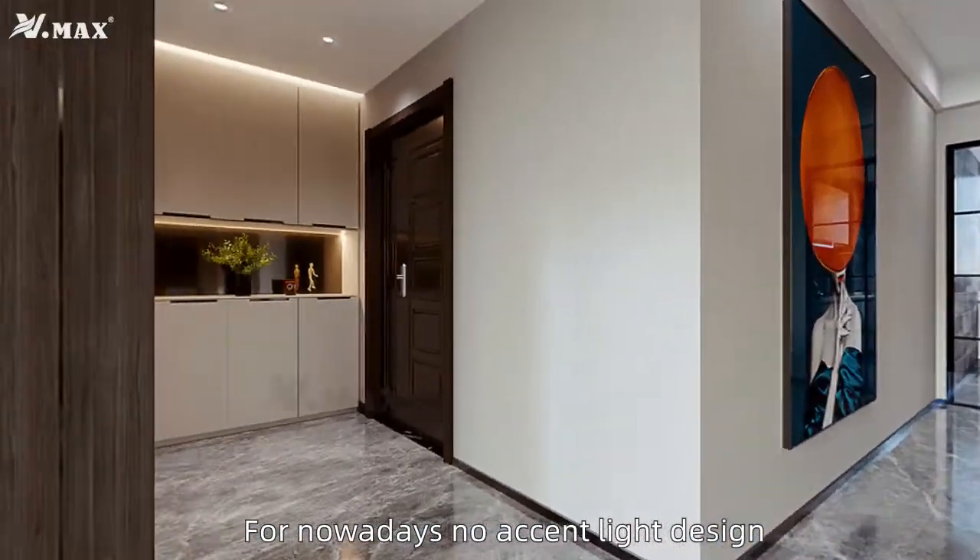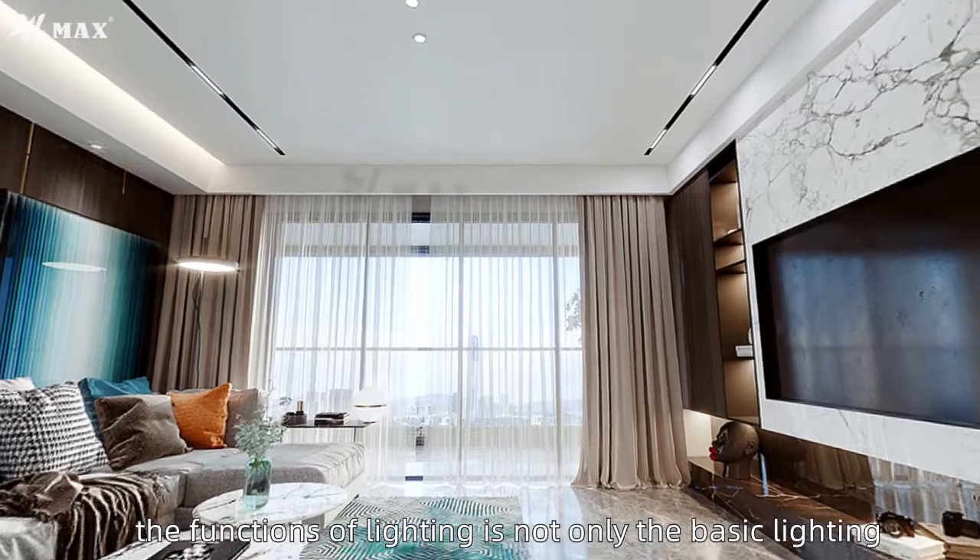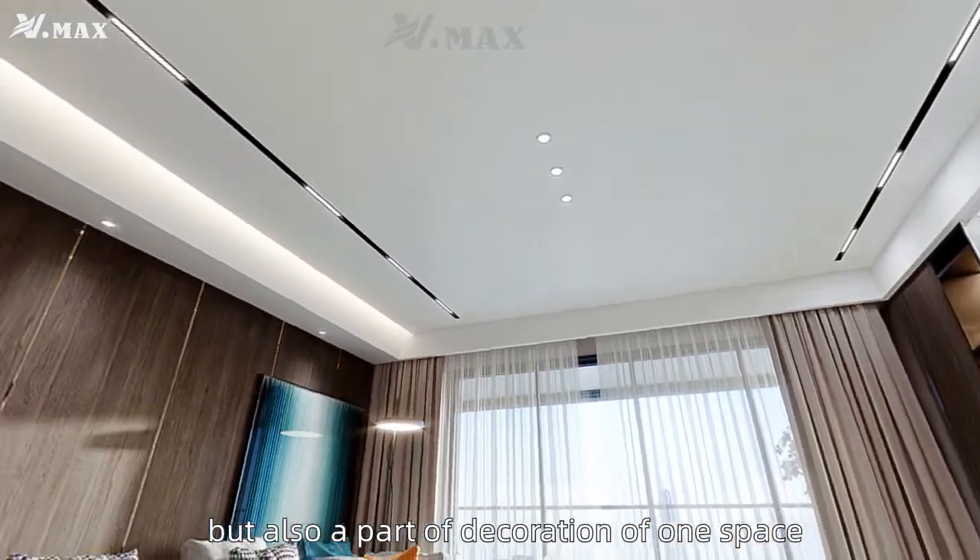For nowadays, in no-accent-light design, the functions of lighting are not only basic lighting, but also part of the decoration of a space.